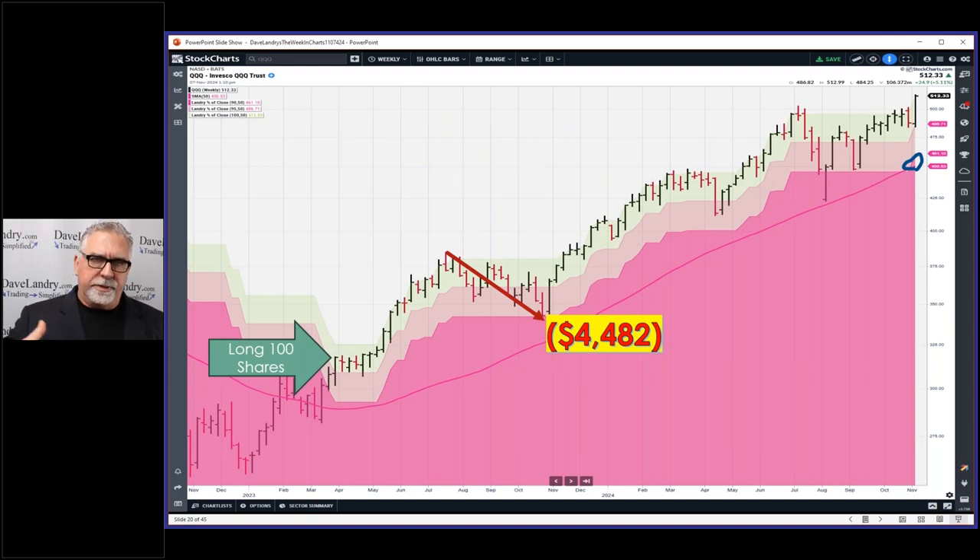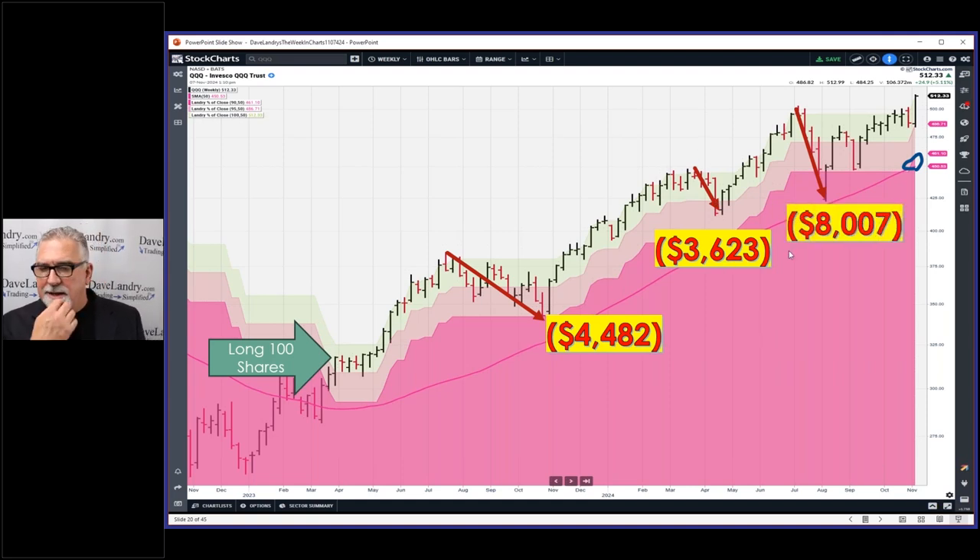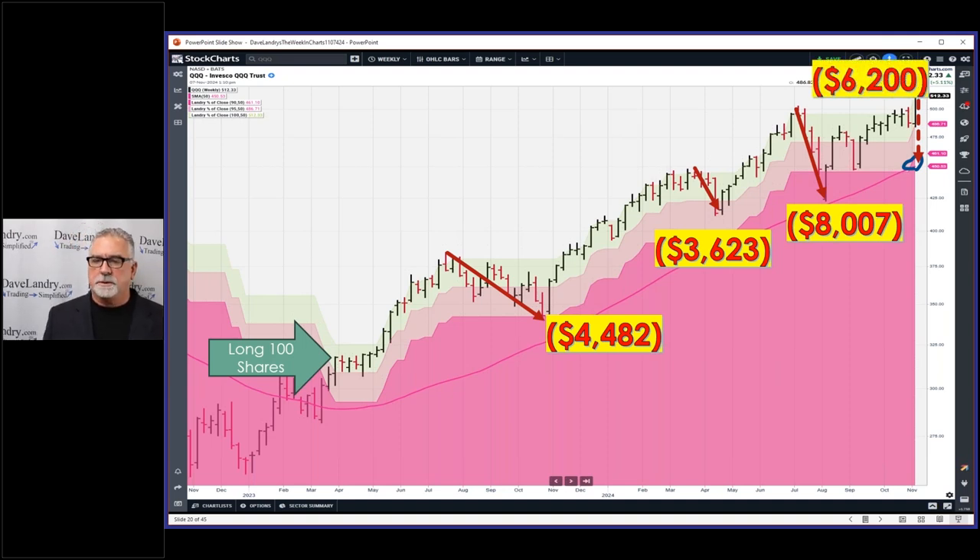I wanted to show you the good and the bad with a pure trend-following system. With a pure simple trend-following system, your drawdowns are abysmal and your accuracy is low, but you can see when I first got in I was feeling pretty good. Then it pulled back — that was a $4,400 loss, nearly all of the prior gains. Then there was another $3,600 drawdown — $8,000 total. When I put this trade on it was kind of an S&G thing with about 100 shares, but then it turned into real money.